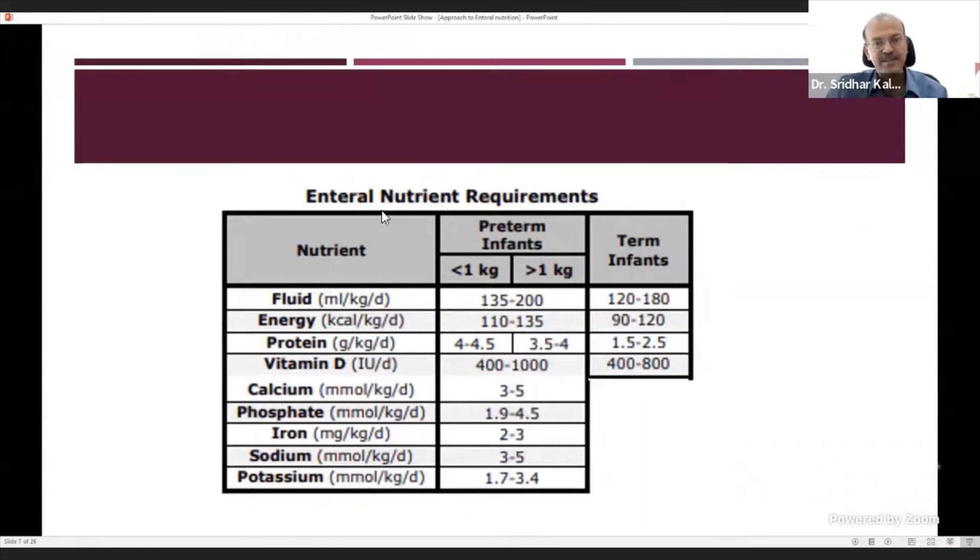The purpose of feeding is to meet requirements for calories, proteins, and supplements. Fluid requirements for premature babies are 135–200 ml/kg (typically starting at 160–180 ml/kg maximum); term babies are similar. Energy requirements are 110–135 kcal/kg for premature and 90–120 kcal/kg for term infants. Protein needs are 4–4.5 g/kg for extreme prematurity, 3.5–4 g/kg for babies over one kilo, and 1.5–2.5 g/kg for term. Human milk fortifier covers most supplements, but if unavailable, add calcium, phosphorus, and sodium for late-onset hyponatremia.